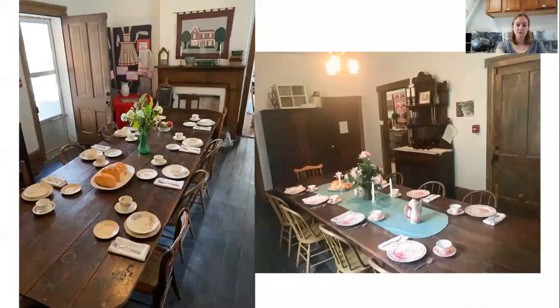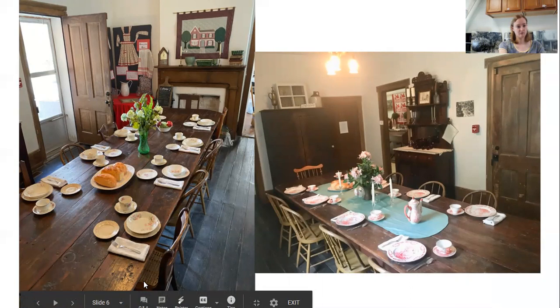Attached to the setting room is the dining room. The table was made by Sally's father Robert, using wood from the farm. Interestingly, there are no center table legs — just two on each end — so you could fit four or five or more chairs on each side. We call it a boarding house table.